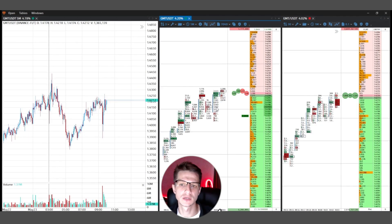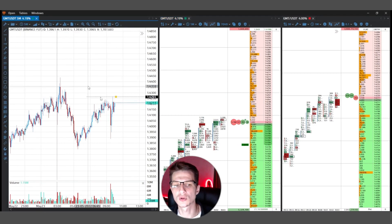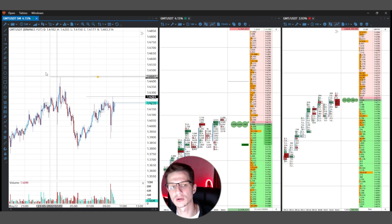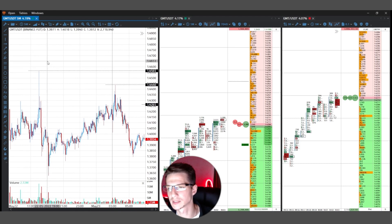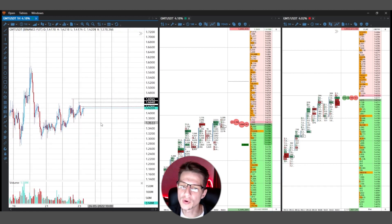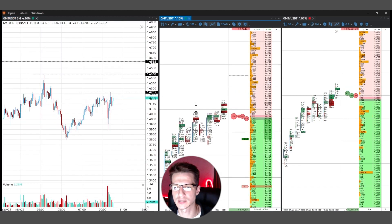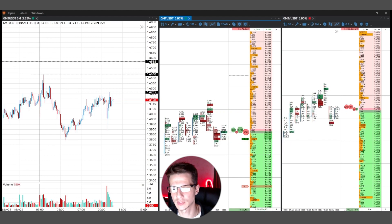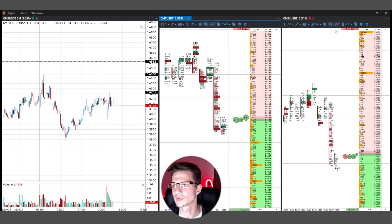The last trade I want to show you is essentially the same setup — a local key level. Price is near the local key level; on the futures contract I see buyers and on the spot market the same — many buyers and a big order made support. I wait for a good impulse up, but price creates only a local impulse and after that takes my stop loss. I lost $50 in this trade.